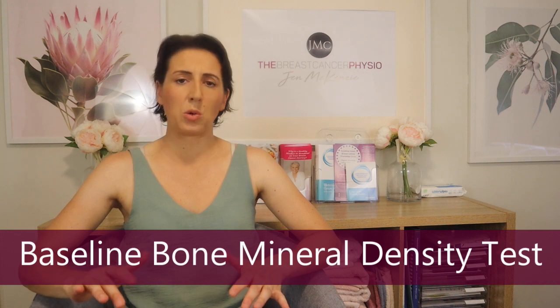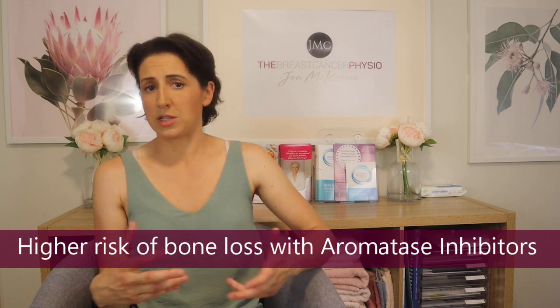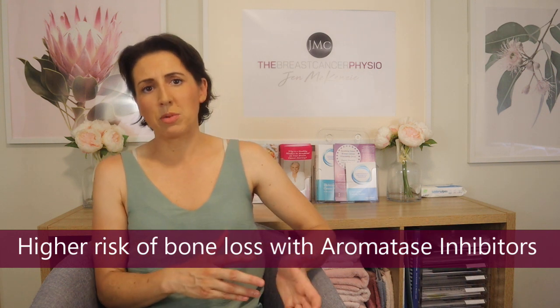Even if your bones are good now, it's not a bad idea to get a baseline bone mineral density score done to see where you're at after treatment — a GP can organise this. Some people have a higher propensity for bone mineral loss: those taking aromatase inhibitors compared to tamoxifen, those who've had chemotherapy compared to those who haven't, and those who are post-menopausal versus perimenopausal or pre-menopausal are all at higher risk.